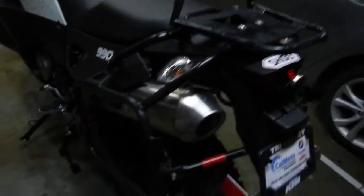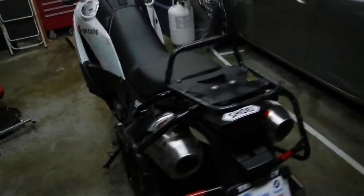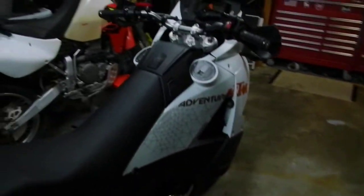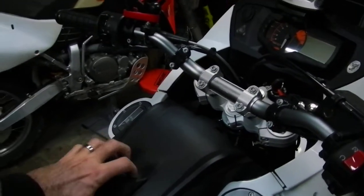I've got my 2.2-gallon adventure tank that will be going on the side over here, so we can get a range of about 225 to 235 miles comfortably, and we'll be ready to go.